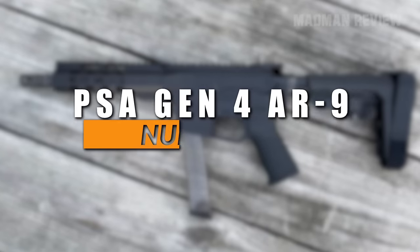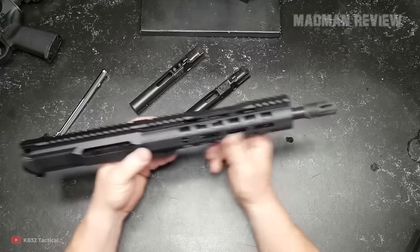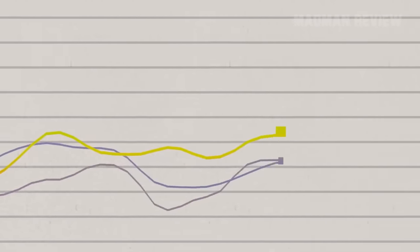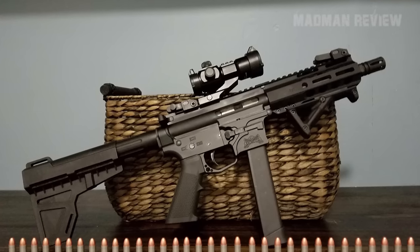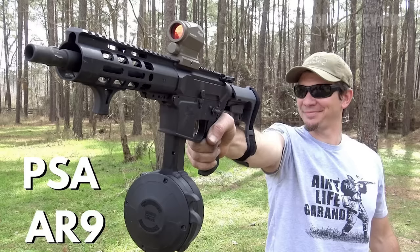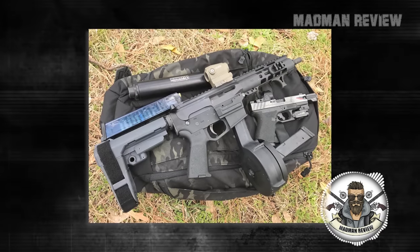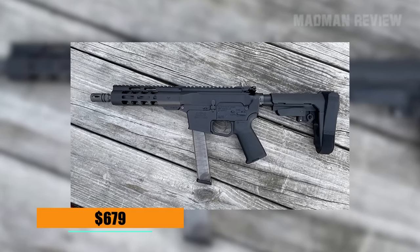Number 6: Palmetto State Armory Gen 4 AR9. The AR9 from Palmetto State Armory is a good quality rifle for an affordable price, achieved by crafting everything in-house to control costs. The carbine is very accurate, and you'll have no problem hitting your target at 100 yards or further. It takes all 9mm ammo you feed it without being picky. All the controls are where you expect them to be, and the handguard sports a lot of M-LOK slots and is milled to be very light. The gun is compatible with Glock magazines. The only thing missing is a last-round hold open. The MSRP is $679.